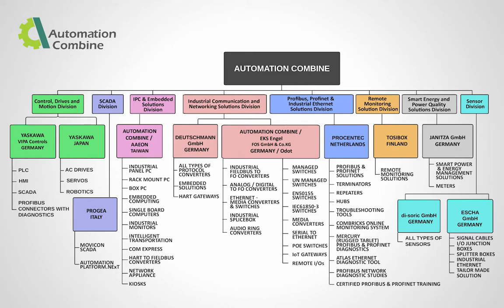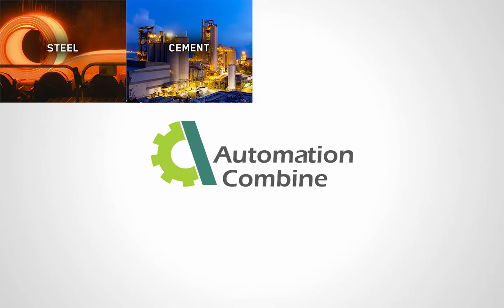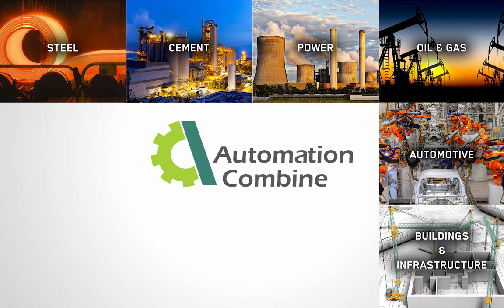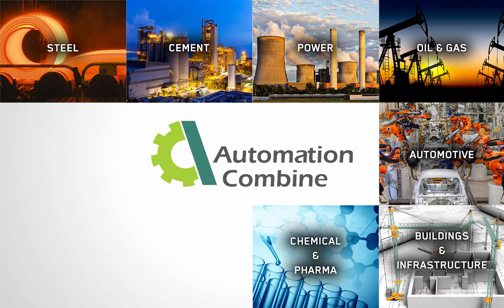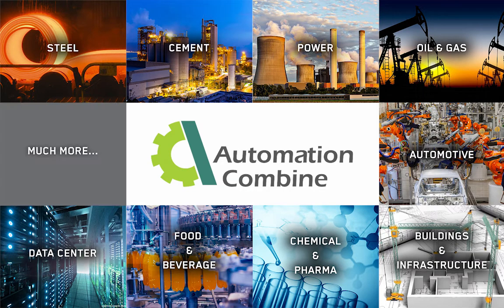Our product portfolio is utilized by industries such as steel, cement, power, oil and gas, automotive, buildings and infrastructure, chemical and pharma, food and beverage, data centers, and much more.